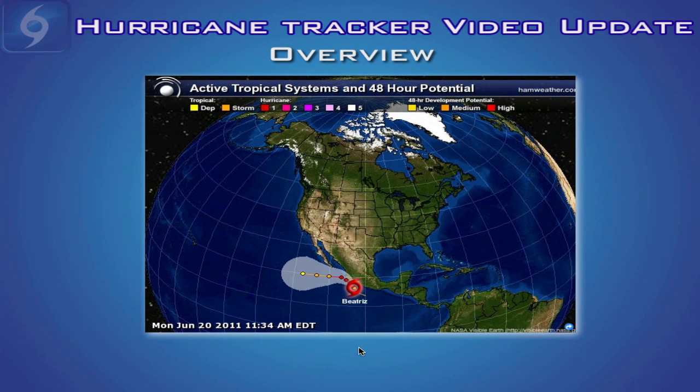Hi everyone, this is your hurricane tracker video update for June 20th of 2011. I want to start off today by looking at the overall picture. You can see we have Tropical Storm Beatrice off the coast of Mexico in the East Pacific, and Beatrice is expected to become the second hurricane of the Eastern Pacific season by later today. In the Atlantic Basin everything is quiet at the moment, which is good news, and we'll talk more about a possible disturbance in the southern Gulf of Mexico sometime next week.